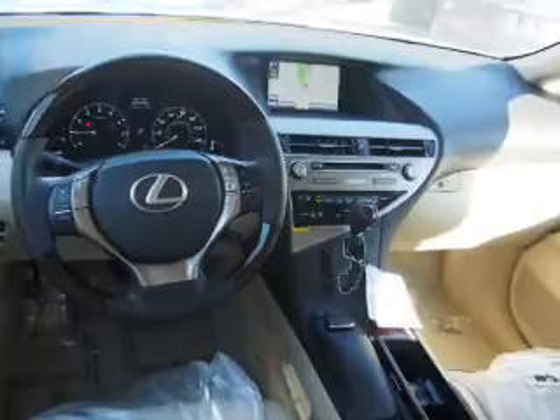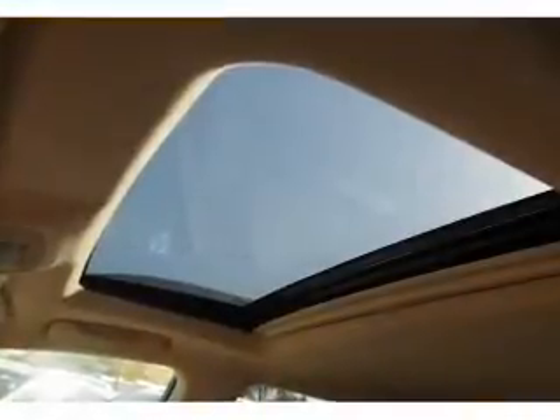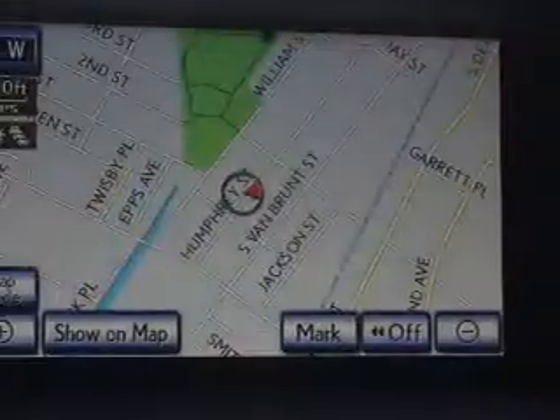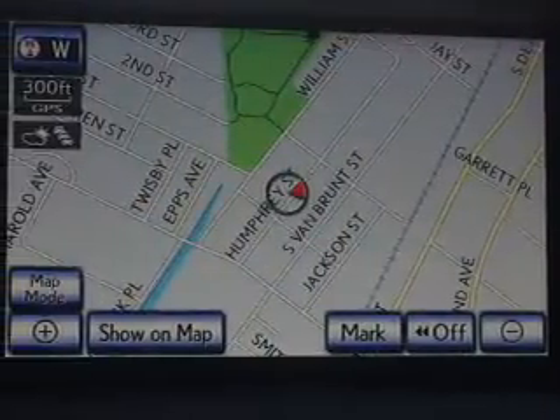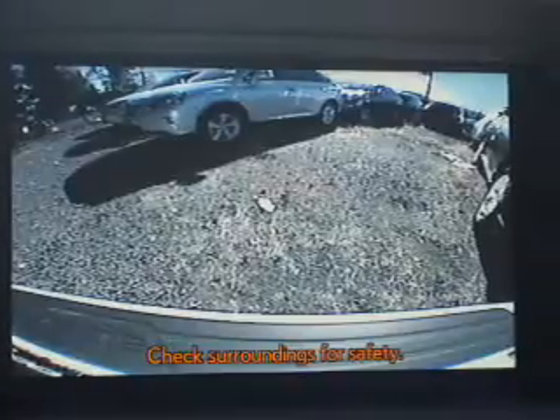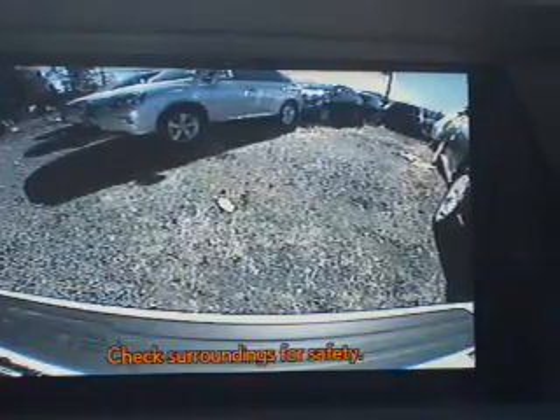Inside you'll find Bluetooth connectivity, digital radio, Sirius XM satellite radio and auxiliary input, steering wheel controls, a premium sound system, push button start, automatic climate control, a backup camera, and curtain head airbags.